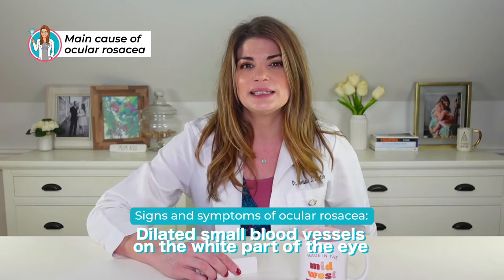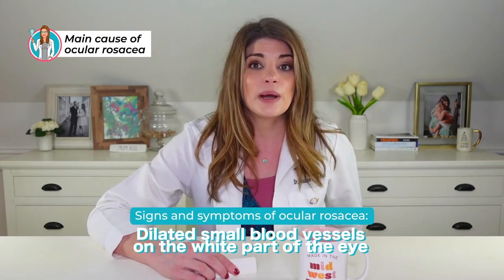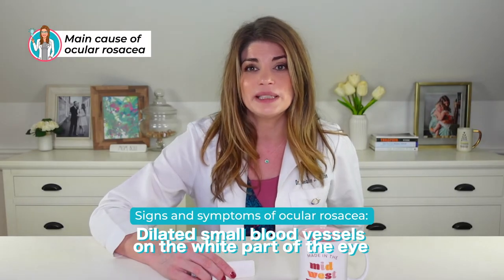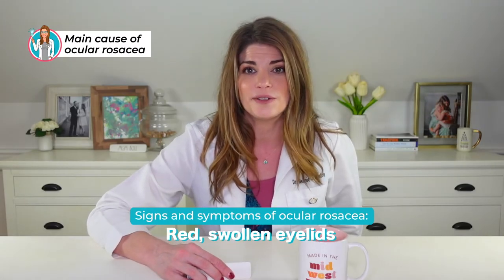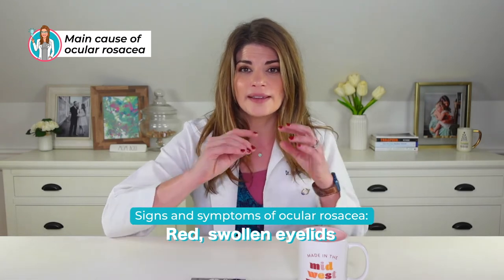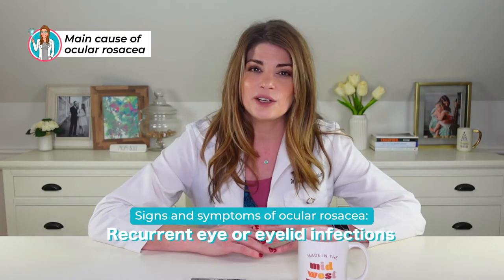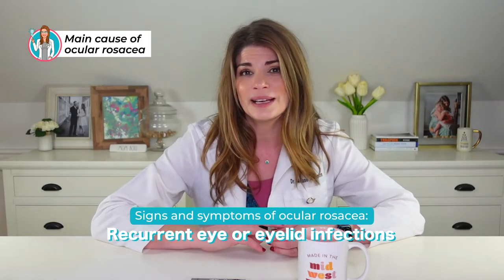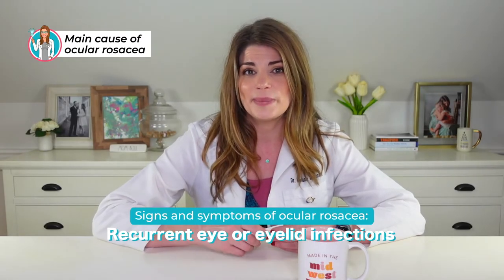You can also have dilated small blood vessels on the white part of your eye visible in the mirror. Looking at the sclera and seeing more redness than before can be a sign of ocular rosacea. Similarly, tiny red blood vessels called telangiectasias can appear along the eyelid margin. You might also have recurrent eye or eyelid infections like conjunctivitis, blepharitis, swollen or red lids, irritation, or even recurring chalazia and styes.